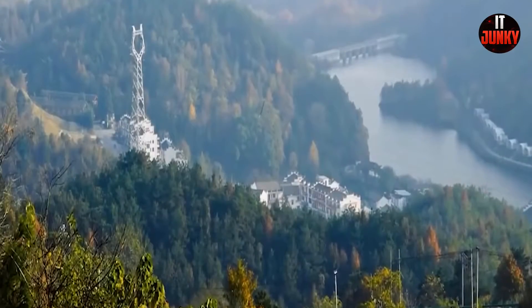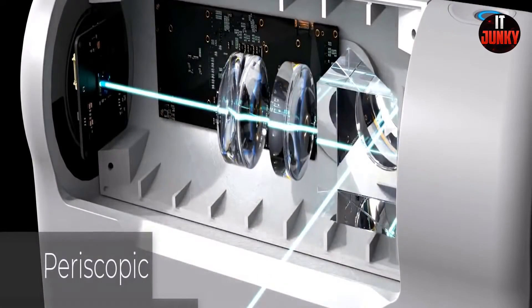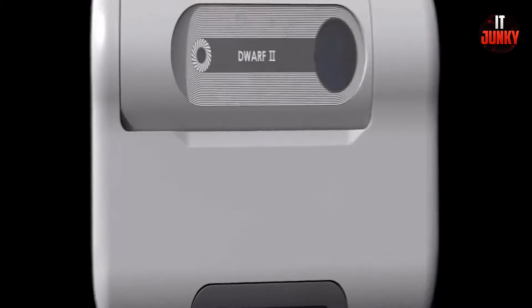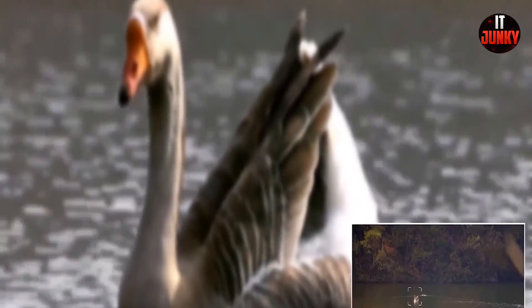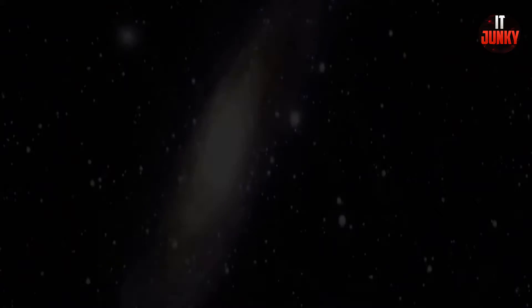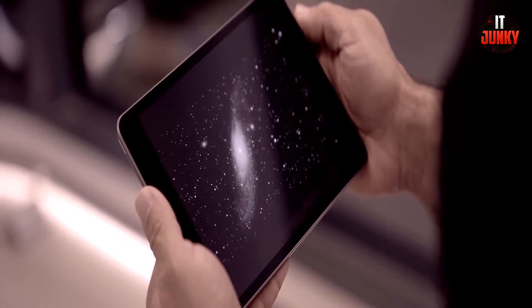Dwarf 2. Dwarf 2 is a portable and versatile smart periscopic telescope suitable for easy stargazing and bird watching with your smartphone. This innovative device is perfect for taking pictures or recording videos of animals such as birds. Dwarf 2 has a telephoto lens and can be wirelessly controlled so you can record details from a significant distance. It has two cameras: a wide-angle camera and a telephoto camera.